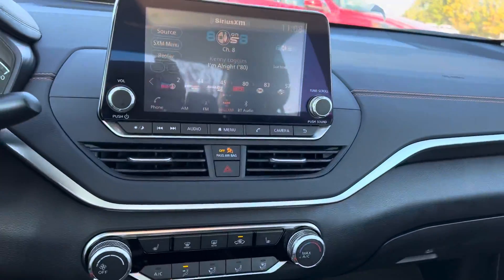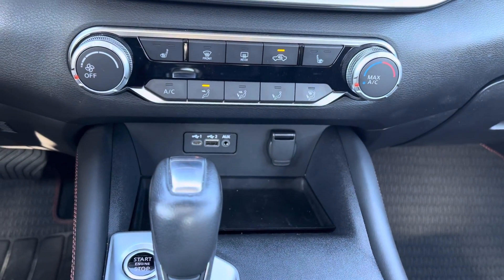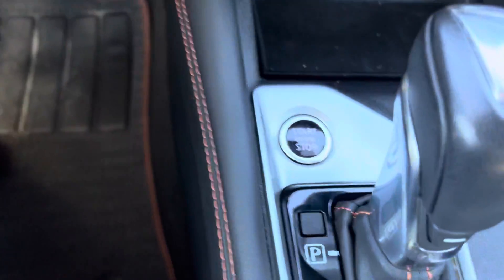Stereo sounds good — it's on XM radio currently. There are your climate controls, USB auxiliary, and the C-cable hookup. It is push-to-start.